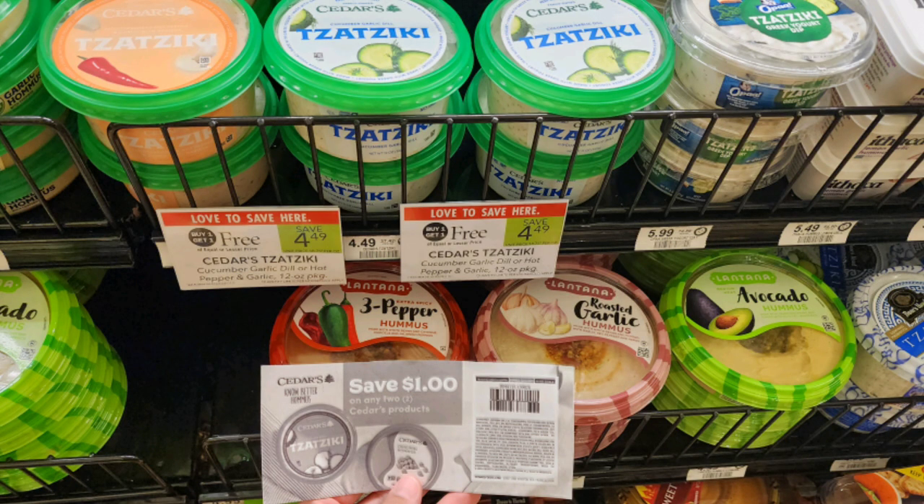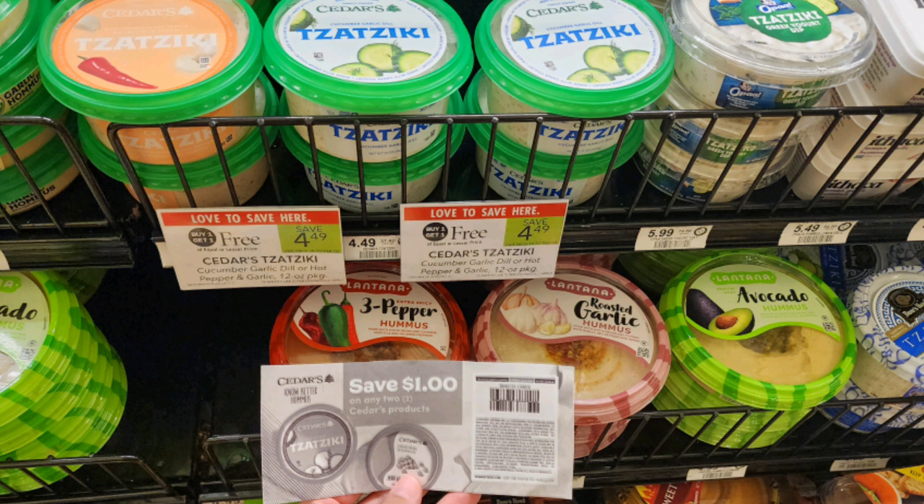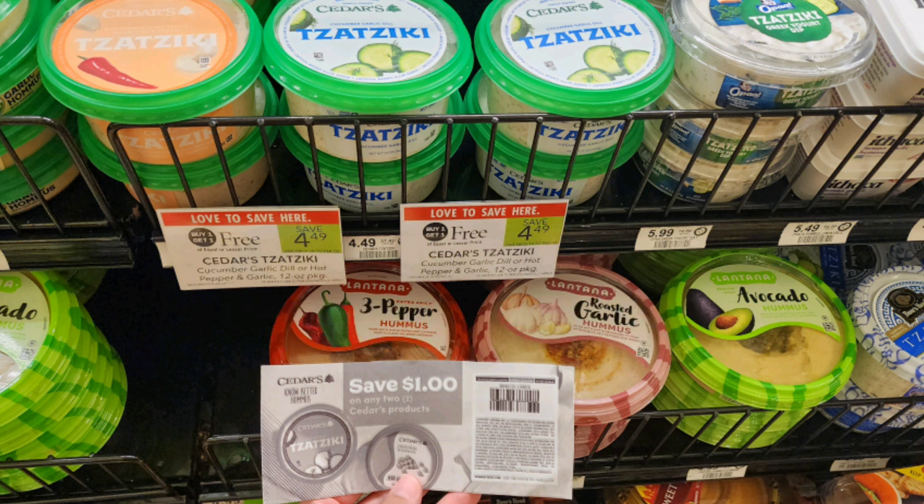Our next Publix steal is on the Cedars Tzatziki — basically like a yogurt dip, not sweet, more savory. I haven't had this in a really long time. They're buy one get one free priced at $4.49. We have a $1 off two PDF printable coupon, making these just $1.75 each.